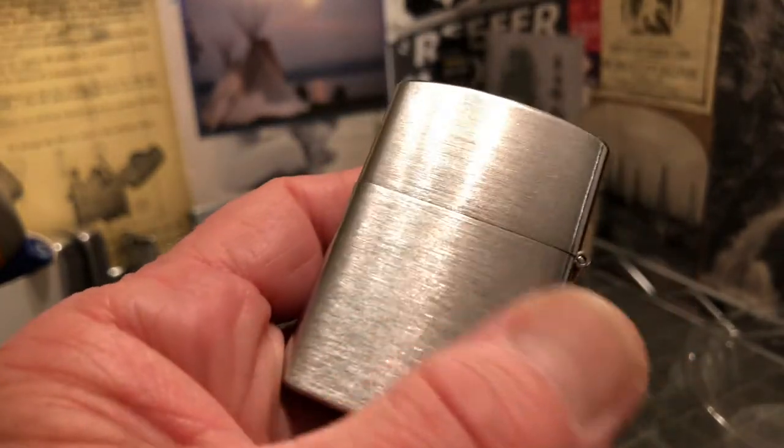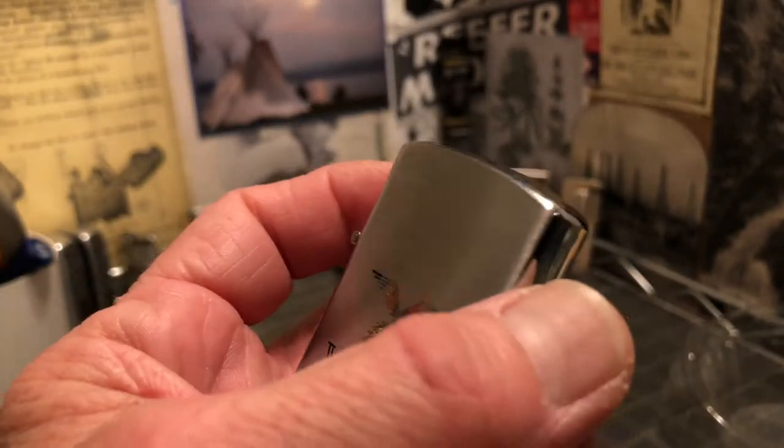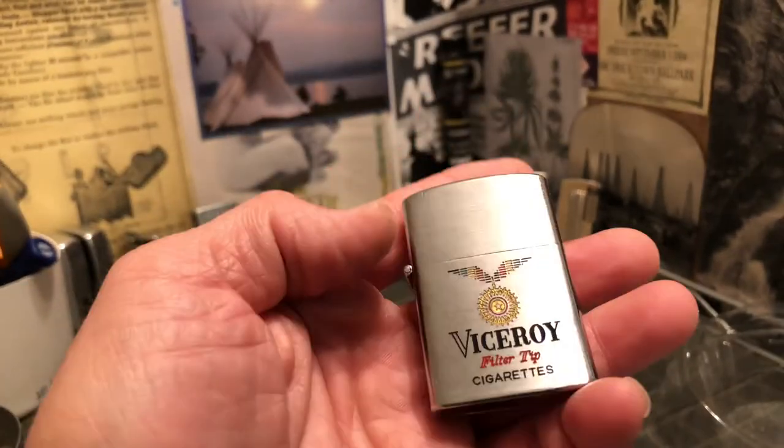This is your typical brushed chrome type finish on the front and back, and the high polish on the top, bottom, and the sides.